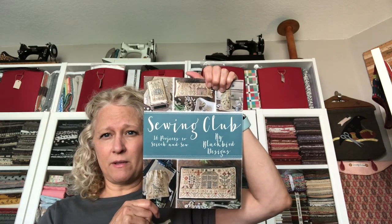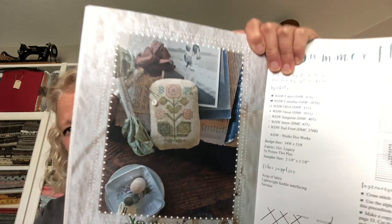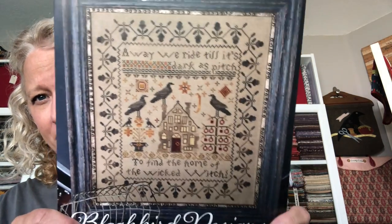Sewing Club — I know everybody has seen this. There's one in here that I think is pretty unique and really cute. It's called 'Summer Flocks' — look at this little flower pin keep. Isn't that cute? Love it. Another Blackbird Designs: 'Away We Ride.' Love this, love everything about it. It says 'Away we ride till it's darkest pitch to find the home of the Wicked Witch.' Love that.